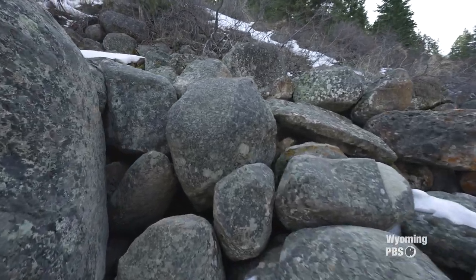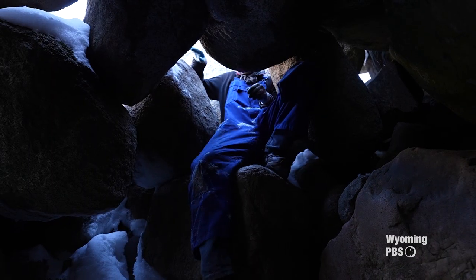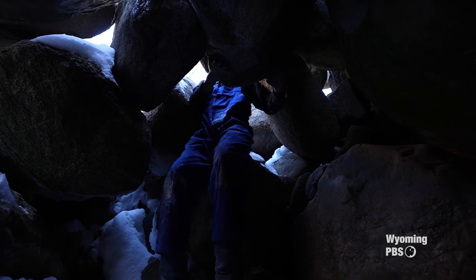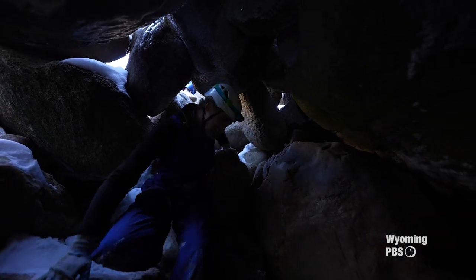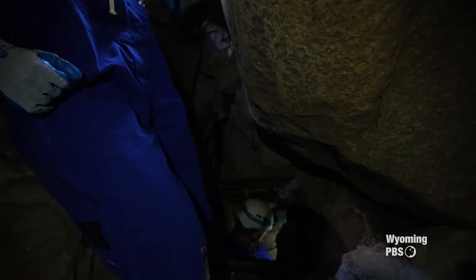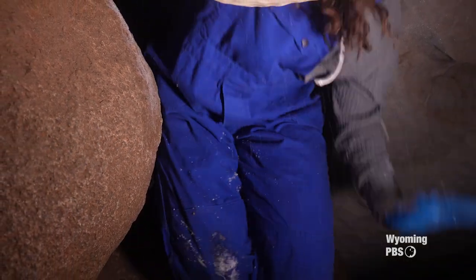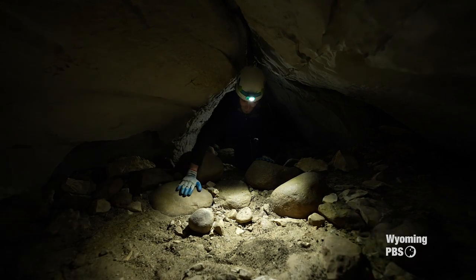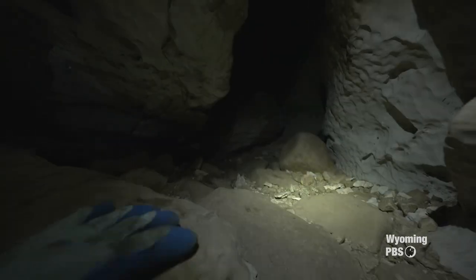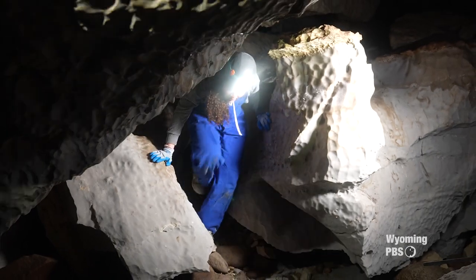Boulder Choke Cave, when you walk up to the cave itself, it just looks like a set of boulders. Careful of the ice coming down here. Watch this step. We have a gate there because we have to keep this cave locked. For one thing, this cave actually floods out every summer. Basically, you have a gate that you climb down into, and then there's about a 25-foot crawl, and then basically you can stand up and you're actually in the Boulder Choke.